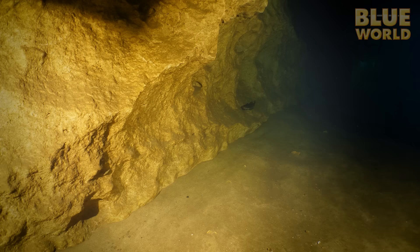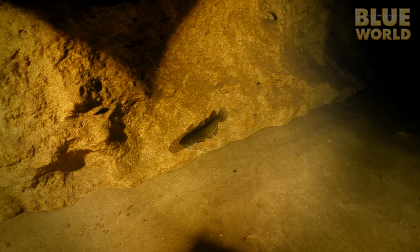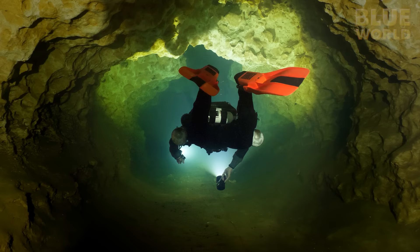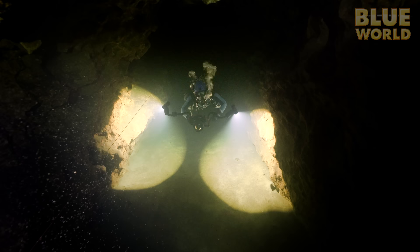Out of nowhere, a catfish appears. This is not some kind of special cave-adapted catfish — this is a regular catfish like you would see out in the pond. What is it doing in here? I have no idea. But it doesn't seem lost — it wants to follow our lights. Ed just keeps chugging along nice and slow for us bubble blowers. The rebreather is so quiet that he can tell where we are just by the noise we make with our breathing.